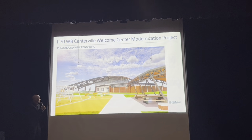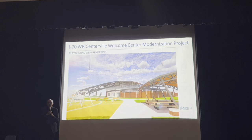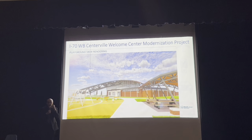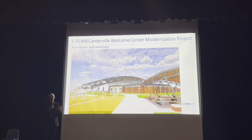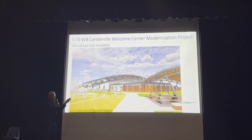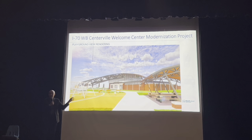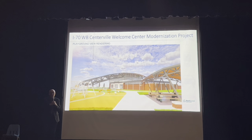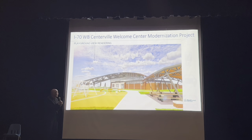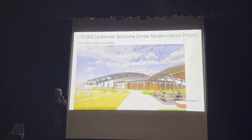Looking at the back side, the brick portion of the building houses the functional components: restrooms, storage for vending, and all mechanical systems — very standard construction. To the right you can see one of the picnic areas. There are a couple of areas for people who want to sit outside and take a walk around the site, as well as some playground areas.